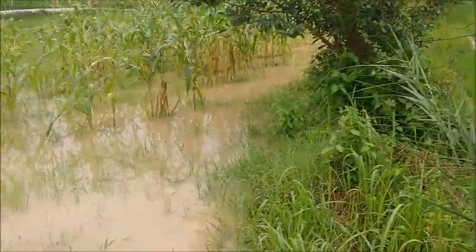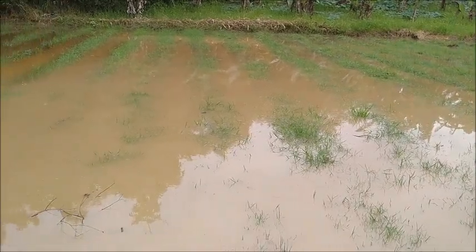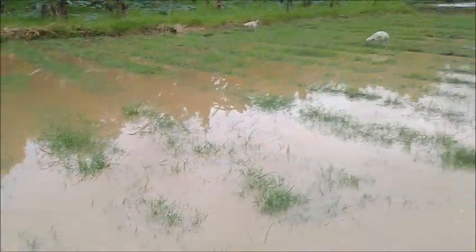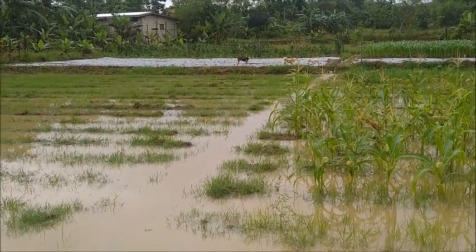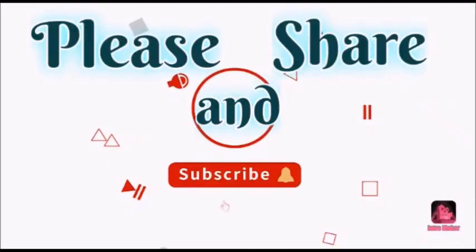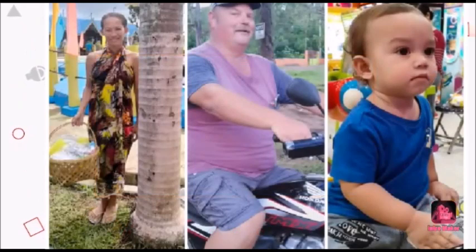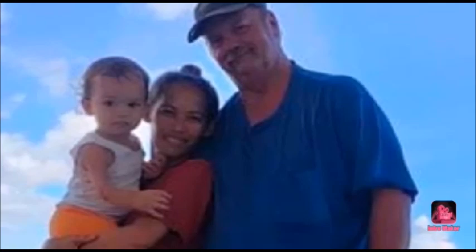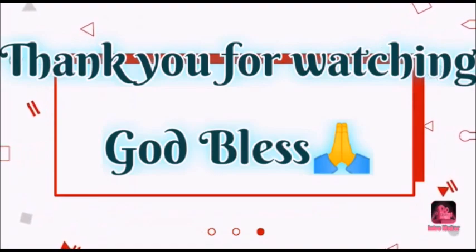Well, at least it stopped raining. Thank you everyone — please like, comment, share, and subscribe for more.